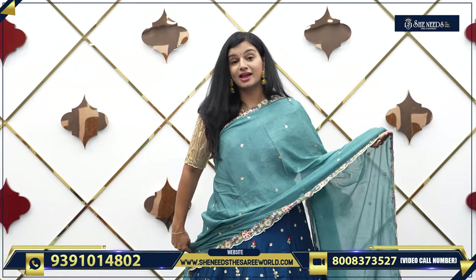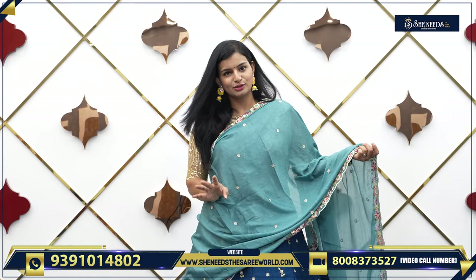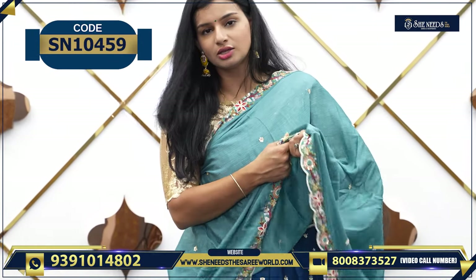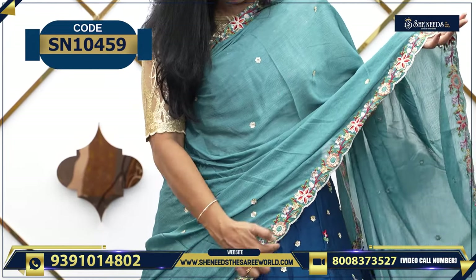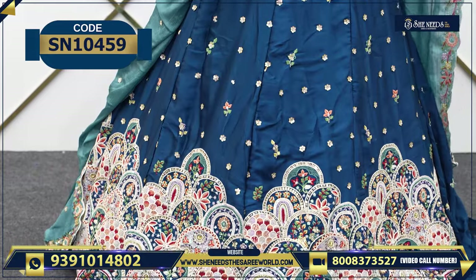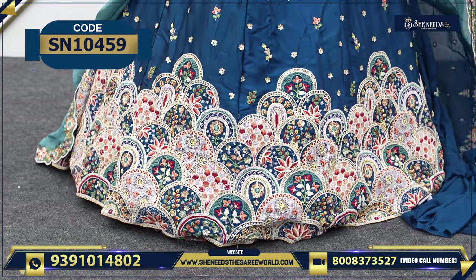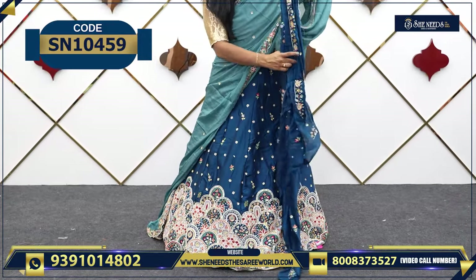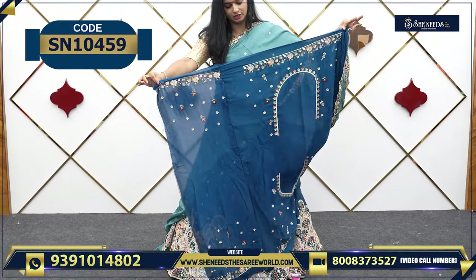Let's see the last variety — another nice designer variety. Let's take a look at the lehenga. This is a nice chiffon lehenga — very soft, with pleats, and beautiful. The border has beautiful embroidery work. This is a peacock blue color. If you look at the pattern, you can find this kind of pattern in designer stores. The blouse is full — sleeves, front, back, everything — and you can design it a lot.